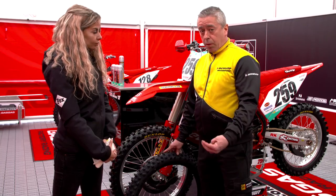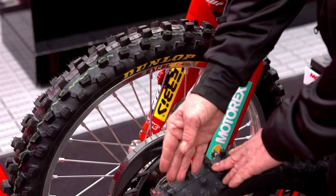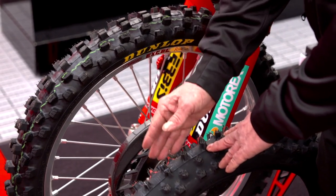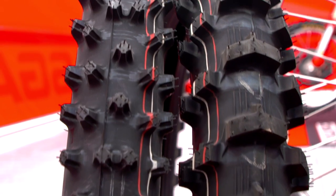That's why we recommend to use here our Geomax Dunlop MX12. We have two options for the front: you can use the MX33 like here, or you can use the spiky tire in the front, the MX12. For the rear tire we have one option, which is the MX12.